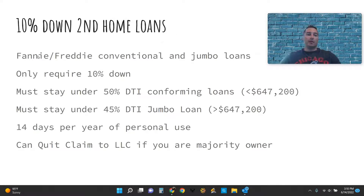Some key things about this loan: these are Freddie/Fannie backed conventional or jumbo type loans. They only require 10% down. These are debt-to-income ratio loans, so you need to stay under a 50% debt-to-income ratio for conforming loans, which is $647,200 or less in most areas. If we go with a jumbo loan — anything over $647,200 — it must stay under 45% DTI.